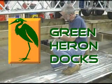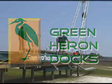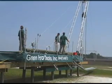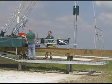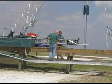Green Heron Docks was formed to operate the new green machine. Here is the machine being operated by Green Heron Docks, having just completed a ten-foot section of dock. You now see the machine moving out under its own power to construct the next ten-foot section of dock.